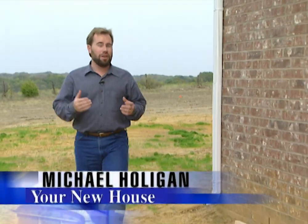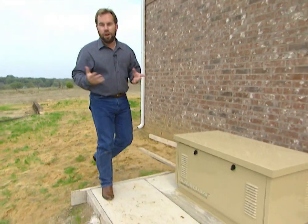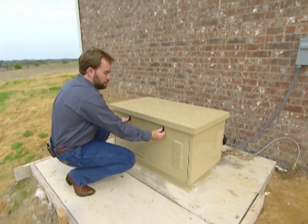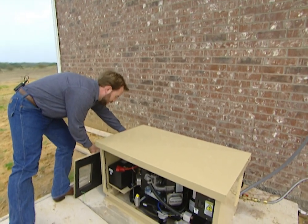If you've ever been in a major storm and gone without power for an extended period of time, you know what a problem it can be. All of your food can spoil in your refrigerator. All of your ice melts and drains across the floor. Can't see around the house at nighttime. Plus, in the wintertime, you might not have any heat.